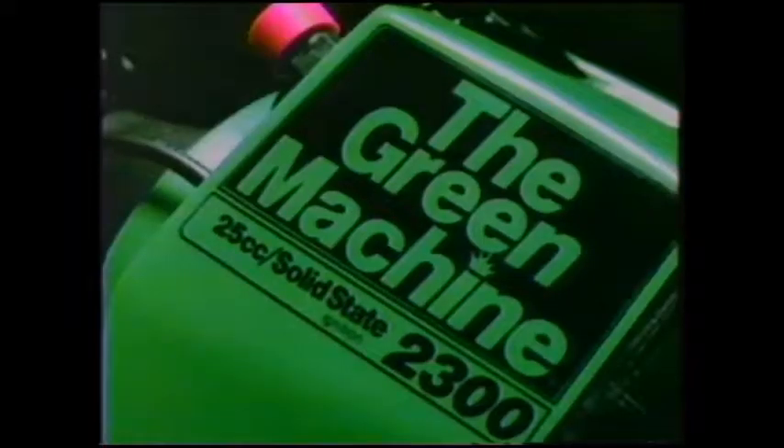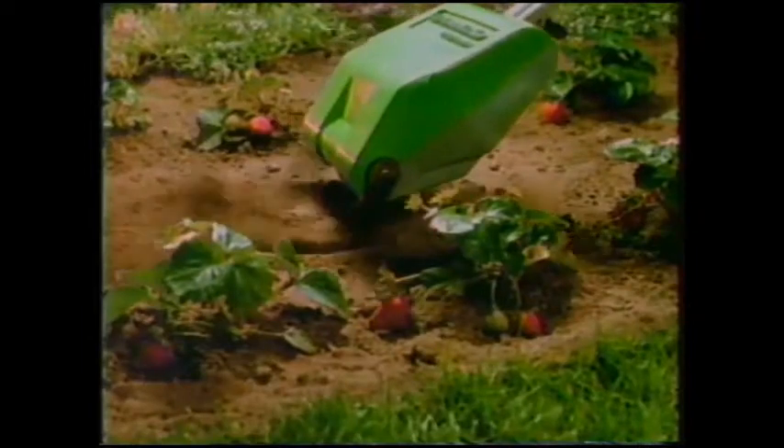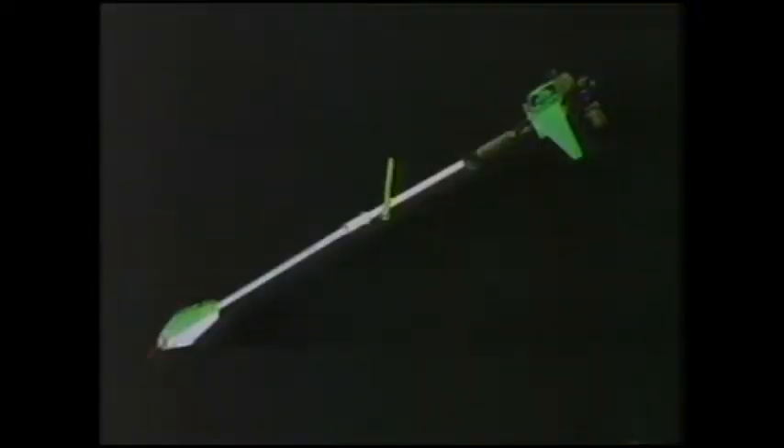This is the Green Machine, and what it does will now be seen. It'll cultivate your garden and till your soil. Here's what you need to know about the Green Machine — it's three different tools like you've never seen. It's a superpower blower to keep your yard clean. It's a great string trimmer that cuts clean. It's a strong cultivator to keep things green. You're going to love the Green Machine.